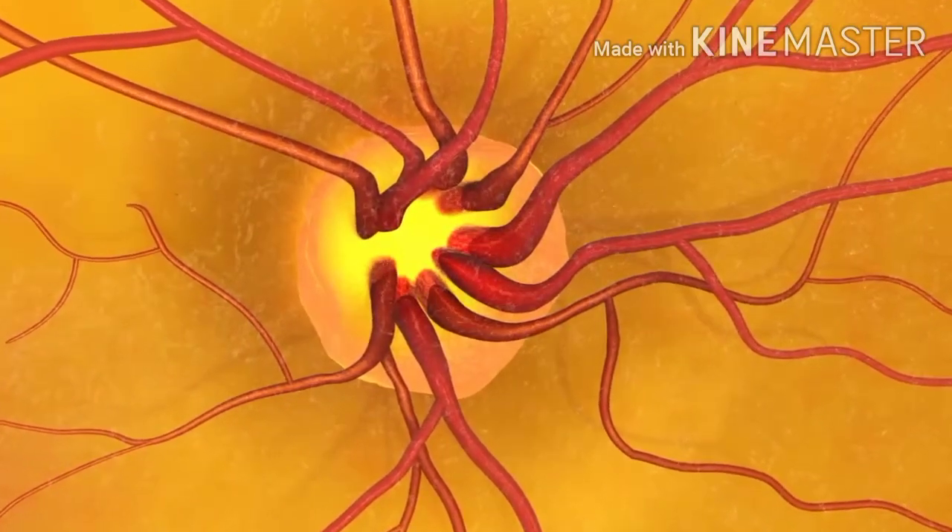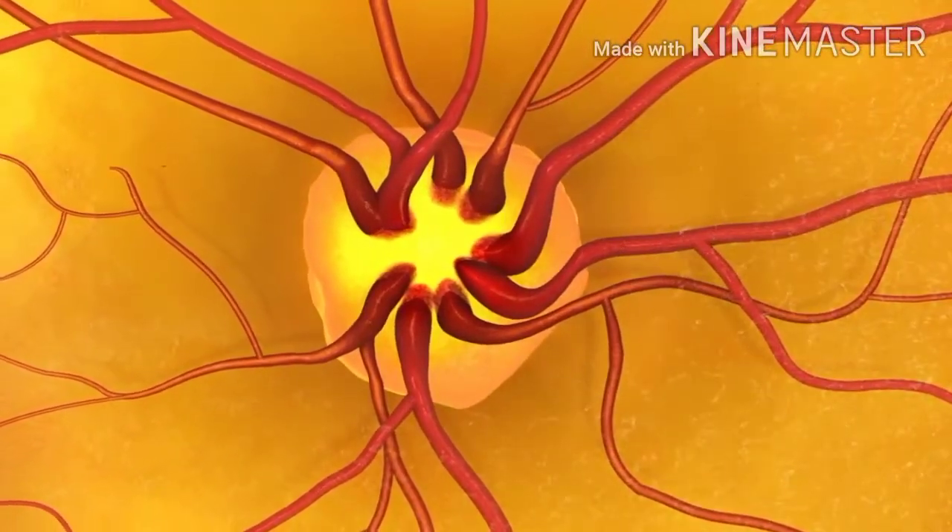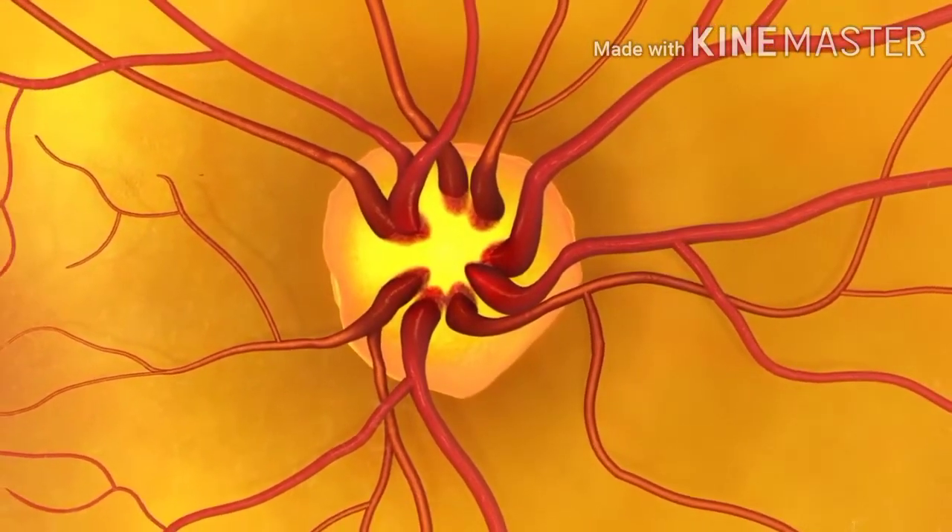Glaucoma is most common in African Americans over the age of 40, people over 60, and in people with a family history of glaucoma.